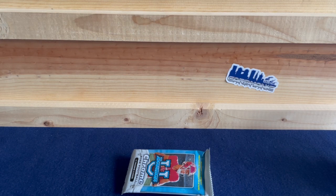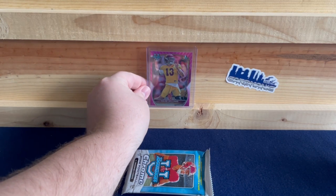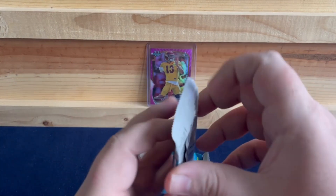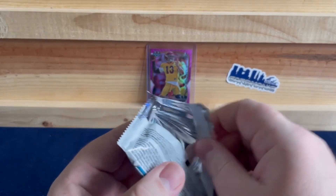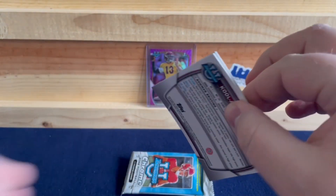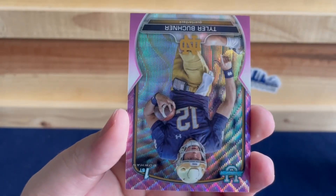Caleb Williams, number one pick this year in the upcoming draft. Just depends where he goes and who gets that number one pick. Be interesting to see what Chicago does — if they stick with Fields or if they take Williams, if he's available and if they have that pick. That's a nice one, the best card we've hit out of this product. First Bowman is Caleb Williams. Next up, Xavier Worthy.